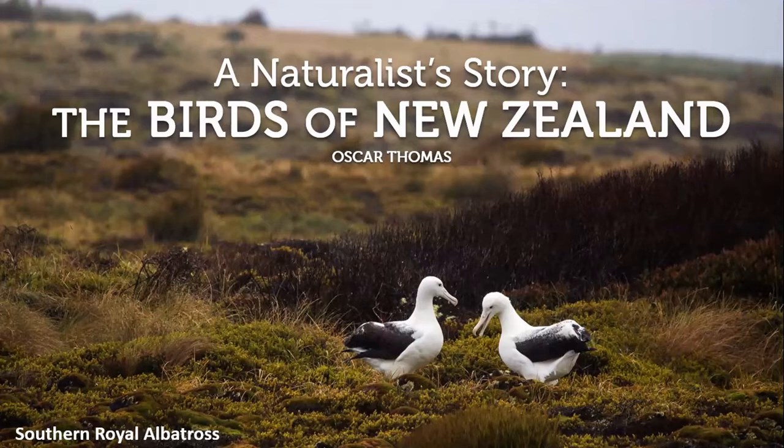We'll start with the southern royal albatross, which is the largest flying bird in the world, which I photographed quite recently a couple of weeks ago on the Auckland Islands, about 400 kilometers south of New Zealand. I'll show that on a map soon and give you an introduction to the birds of our country, running through most of the main ones.